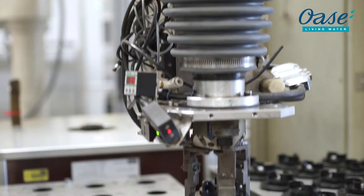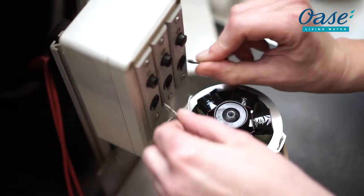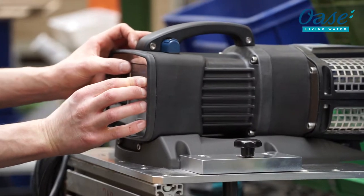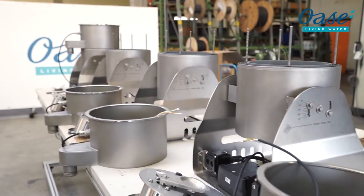High quality components and modules are assembled with care, precision and a trained eye. Here is quality in the best hands. Only after they have passed the final inspection do our products get the OWASA label and go on the road to enthuse demanding customers around the world with unique performance, reliability and durability.